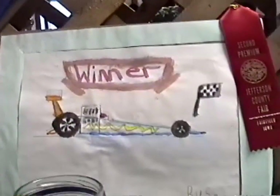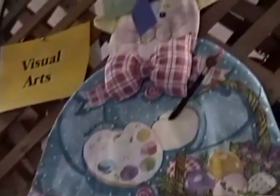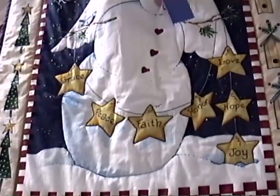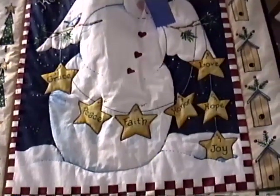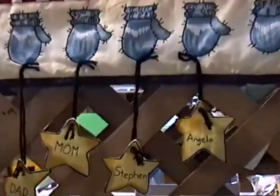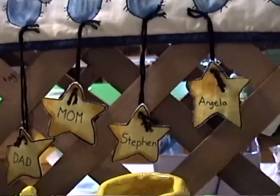Race car winner by Sam. There's an old bunny rabbit decoration. Next to that is a snowman. It says grace, peace, faith, honor, hope, love, and joy — that's a nice decoration. And down at the bottom hanging by threads, it says Dad, Mom, Stephen, and Angela.